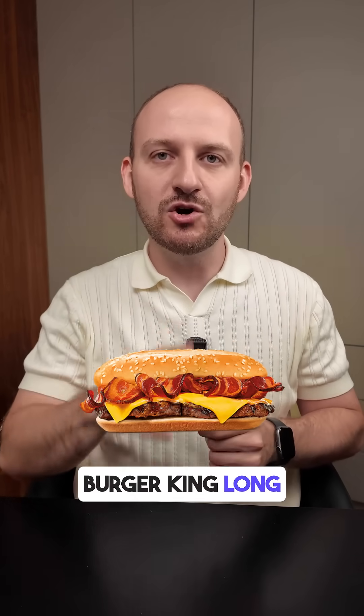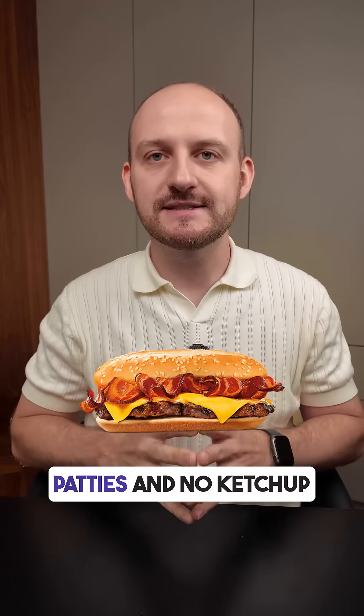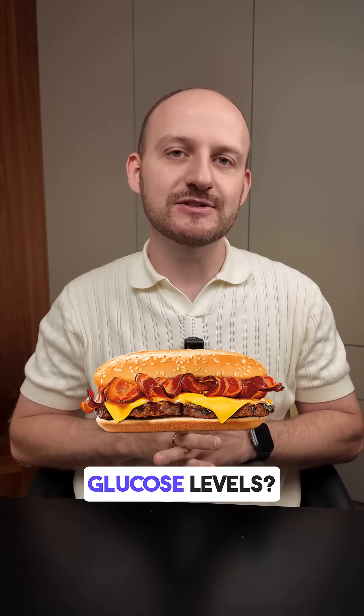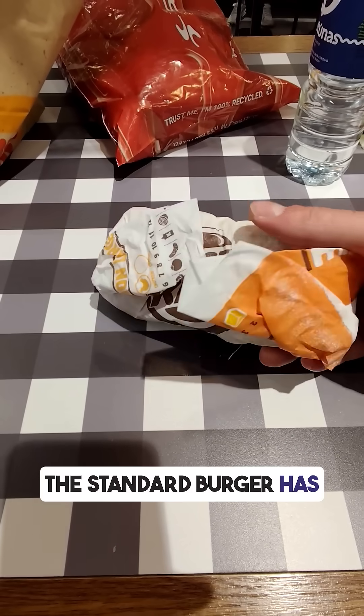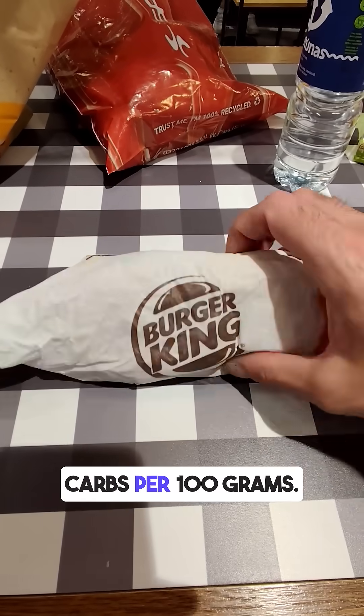Do you know how a Burger King Long Chicken with extra patties and no ketchup affects your blood glucose levels? I tested it with my CGM monitor. The standard burger has about 24 grams of carbs per 100 grams.